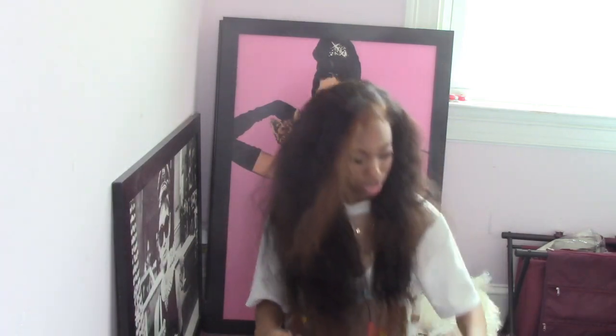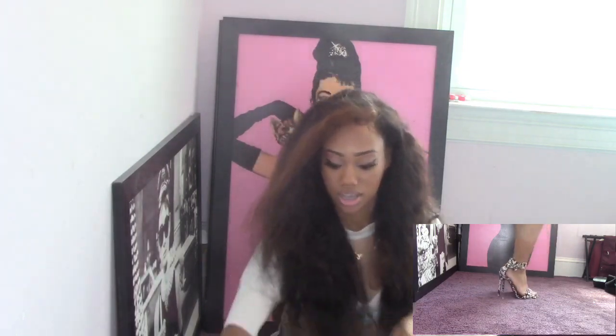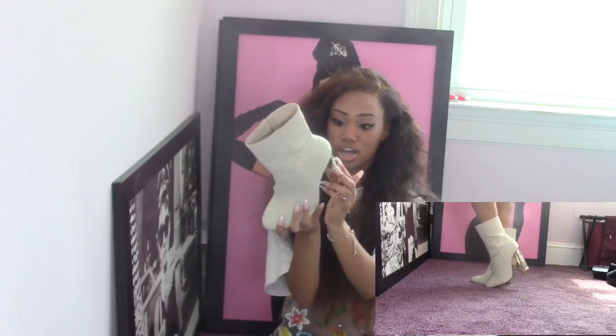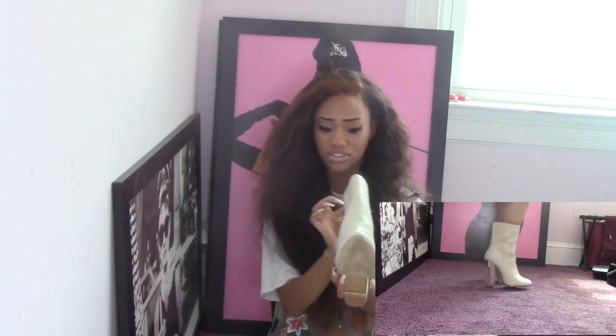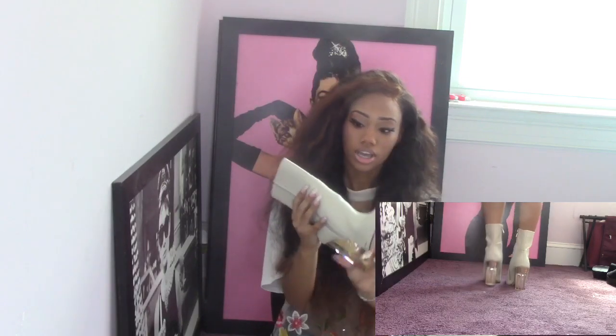Now we're moving on to heels. I only have three pairs because my feet hurt when I wear heels. The first pair are these black and white cow-print Steve Madden heels — they're cute. I wore these the first time I went to the club. Then I have these from Fashion Nova, size five and a half, which I can actually fit well. They have a clear heel with gold — these are my favorite heels.